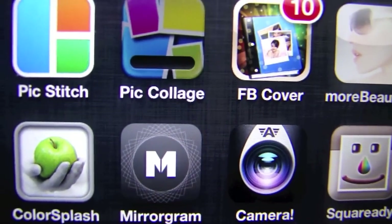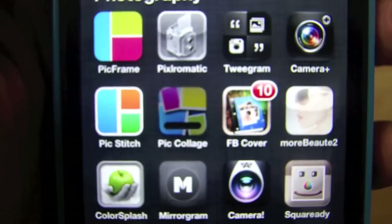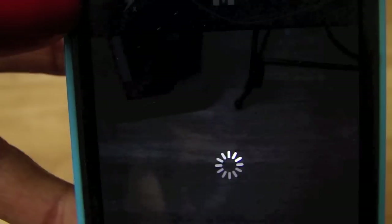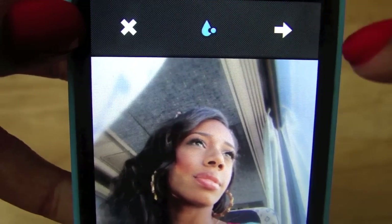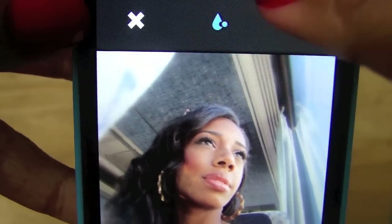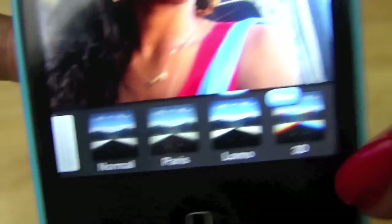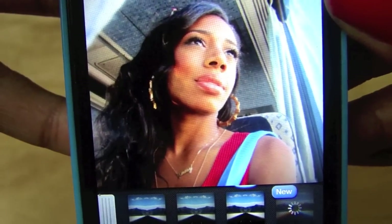Let's talk about Mirror Gram, which I'm sure you've seen a lot on Instagram. It's basically like giving yourself a twin — it's a really cool app. Here it is on my iPhone. If you see other apps, don't worry, I'll talk about those probably next time. So I'm going to select this photo and basically duplicate myself. They have options where you can blur out the background and they also have filters where you can change the lighting and different things.